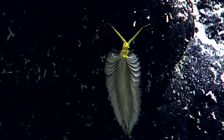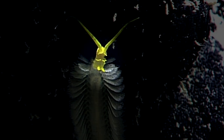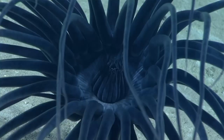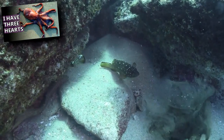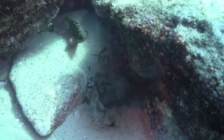Bomber worms are named for the eight bomb-like structures on their body made from modified gills. These regenerative bombs are released when the worm is threatened by other deep-sea creatures. The bombs glow when deployed and cause a distraction, like an octopus's ink. This gives the worm a chance to swim away.